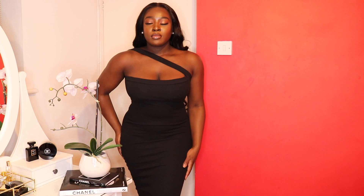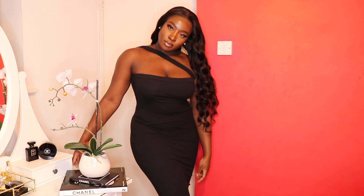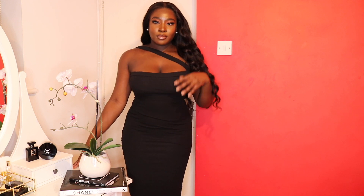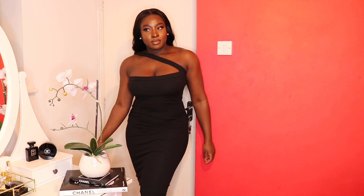Next up we have this simple but gorgeous black dress from Missouri Studios. Everyone needs a little black dress in their wardrobe, and although I love a little red dress, this one is perfect — especially for my big and busty ladies. Would you believe I'm not wearing a bra? The girls are still sitting very, very well.